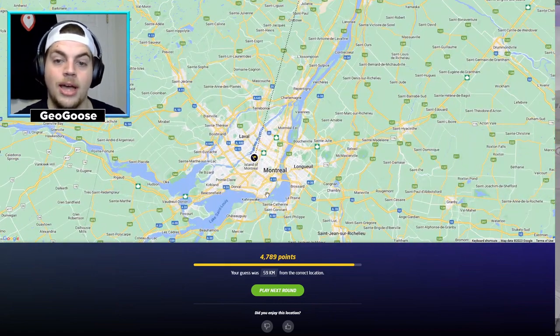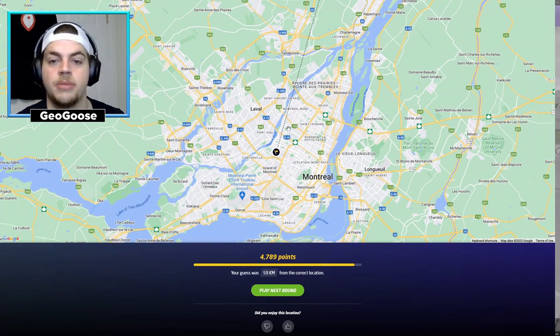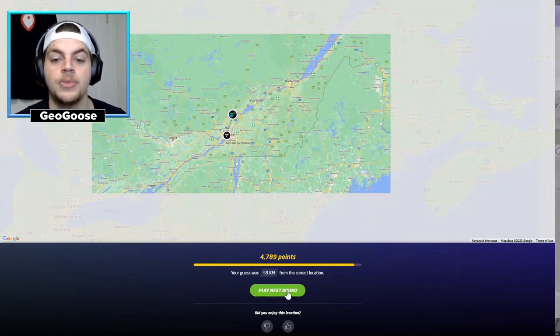I should have just guessed on the island and I would have gotten an amazing score. And if you didn't know, Montreal is an island — a little boot-shaped island, a little J-shaped island. Cool trivia for you. Let's play the next round.